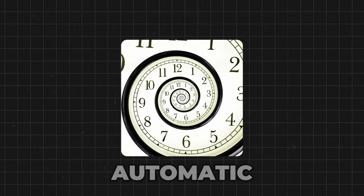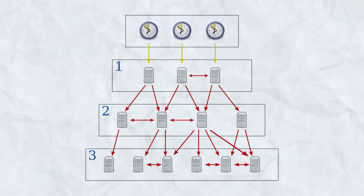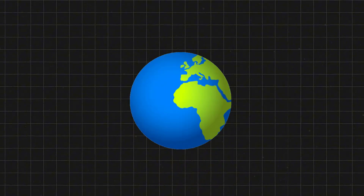Time feels invisible, automatic — but there's an entire hidden network out there working nonstop to make sure every moment you experience happens at the right moment, quietly keeping the world in sync. And it's not alone: behind every search, every click, and every answer you get in milliseconds, there's a massive system at work.